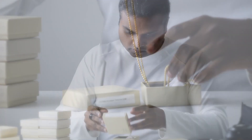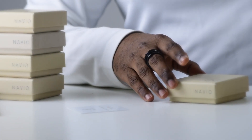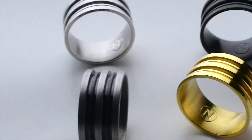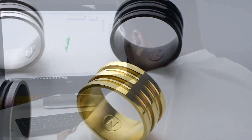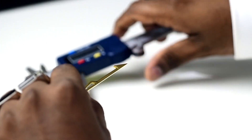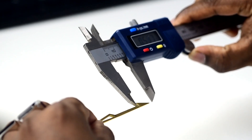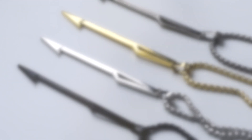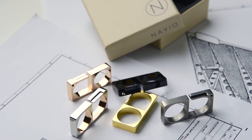I started Navio Designs to create simple, beautiful, high-quality, unisex fashion accessories that are affordable. Back when I was a student of mechanical engineering, I designed jewelry, furniture, and auto modification parts. Since then I have been passionate about design and in particular minimalist designs.